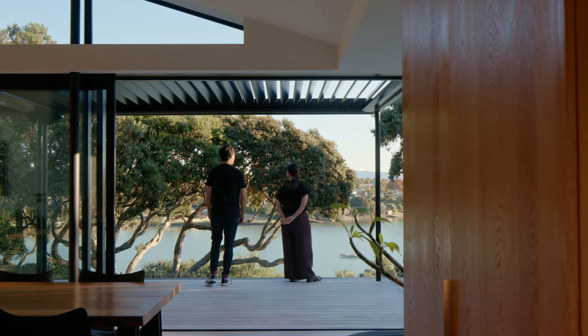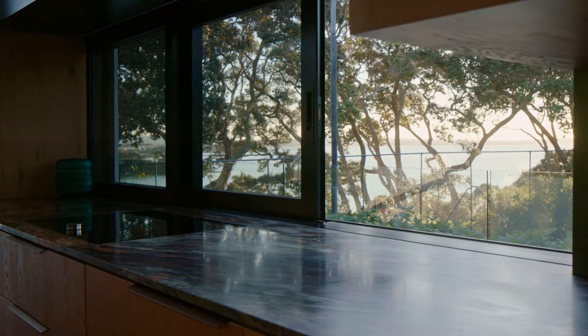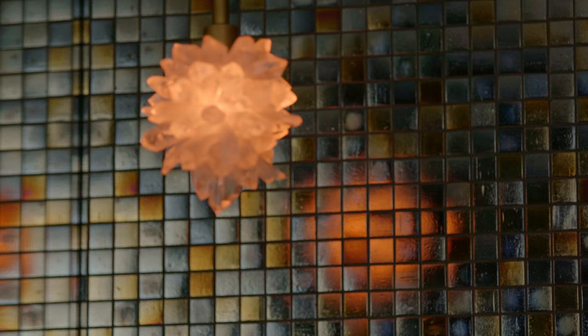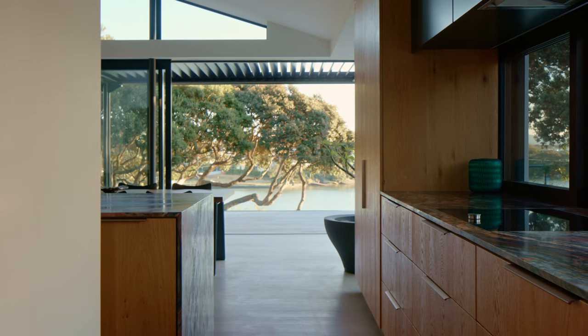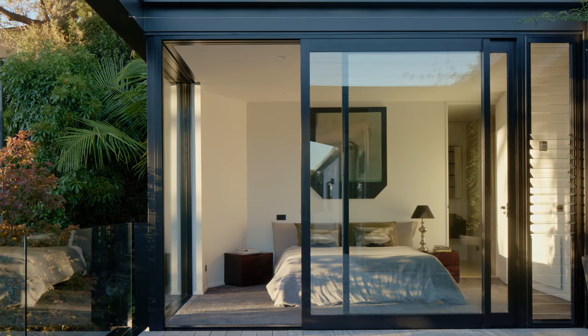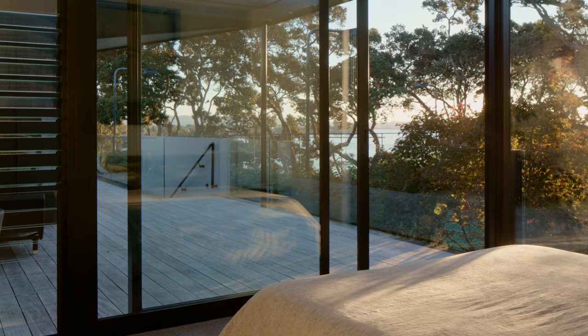It's easy at spectacular sites such as this to focus on the vista as one big showpiece, but here the architects have ensured many other facets of the home also shine. From the bold textural palette of the kitchen to the intimacy of the main bedroom, each makes its own connection with the environment.